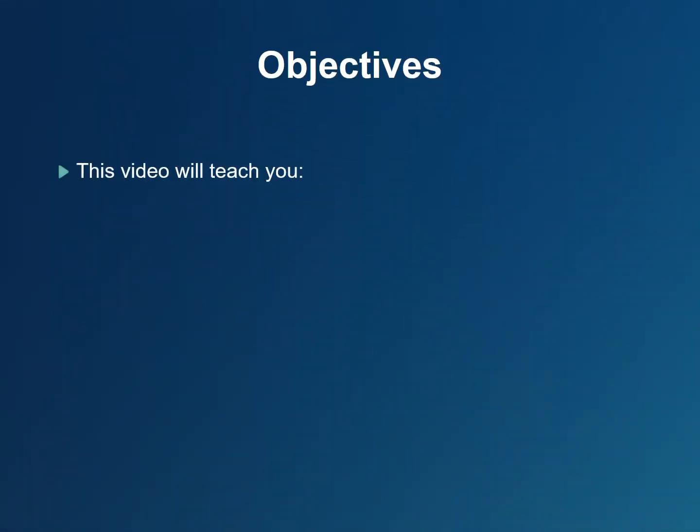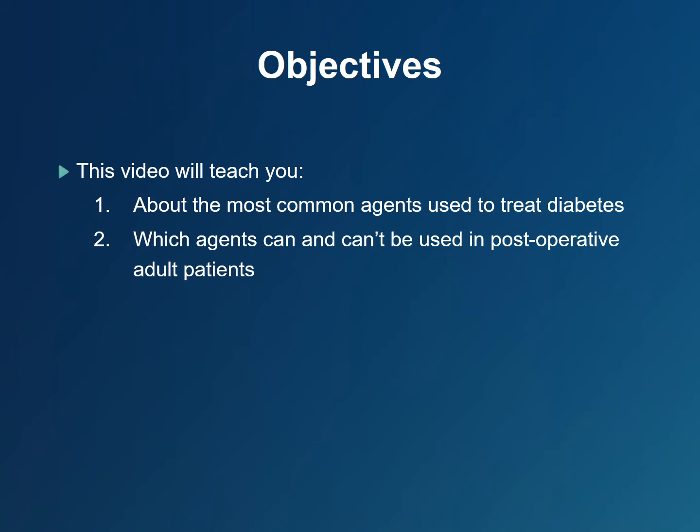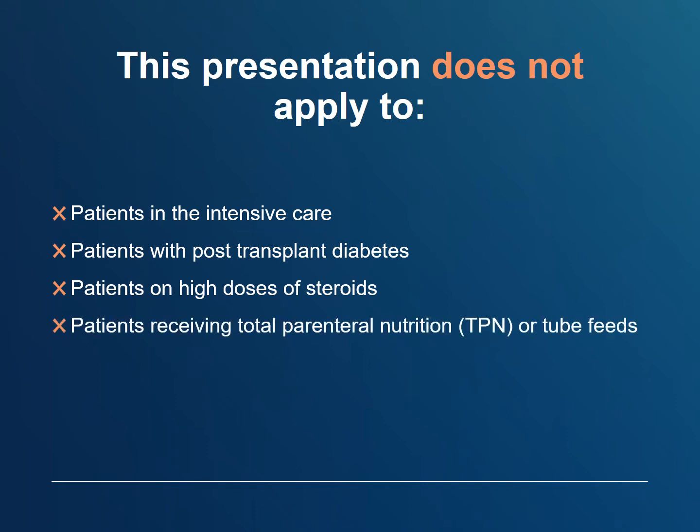This video will teach you about the most common medications used to treat diabetes and which medications can and can't be used in post-operative adult patients. This presentation does not apply to patients in the intensive care, patients with post-transplant diabetes, patients on high doses of steroids, or patients receiving total parenteral nutrition or enteral tube feeds.